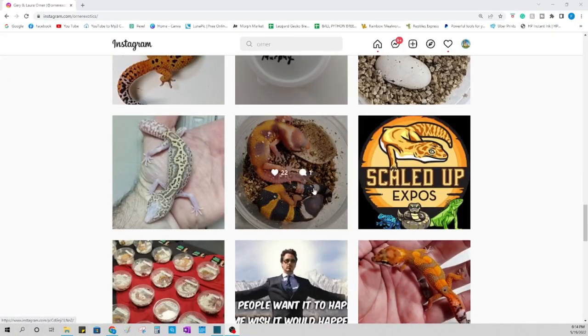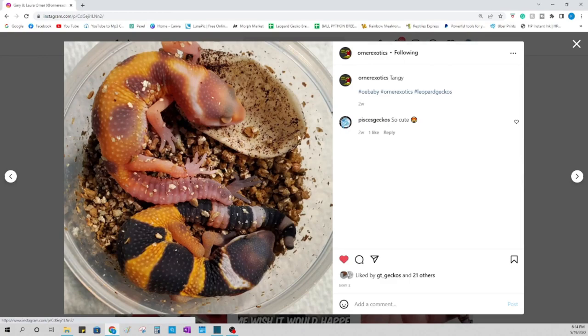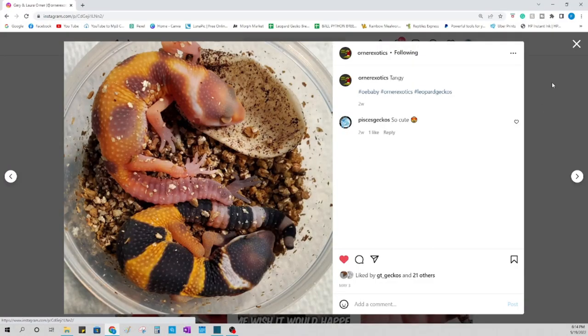I wanted to do more research because it didn't quite make sense that babies would be dying from lack of oxygen in those containers. I looked at Gary Orner of Orner's Exotics — a tip for learning how people keep their animals: scroll through their Instagram, YouTube, TikTok, Facebook, and you'll see little tips and tricks. I noticed he used the same 3.25-ounce containers I use. So I reached out and asked if he pokes air holes in his containers.